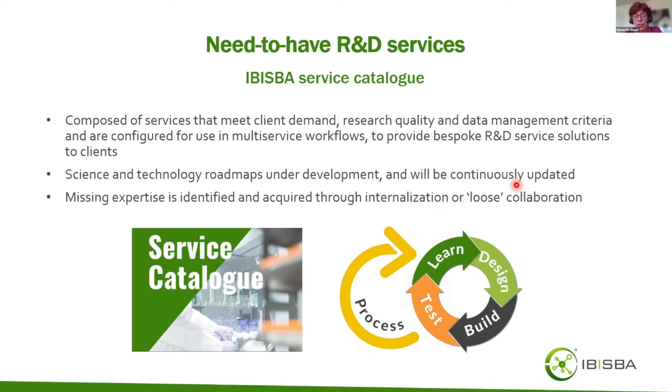The services will evolve over time. We are developing science and technology roadmaps as living documents that will continuously capture new developments relevant for the IBISBA mission. If expertise is missing and we cannot offer particular services yet, we will look for new partners — either full consortium partners or more loose, potentially temporary collaborations. There is a variety of collaborations possible.